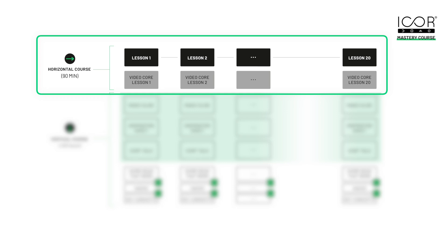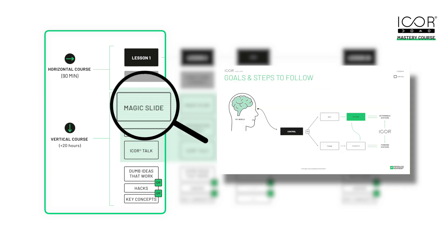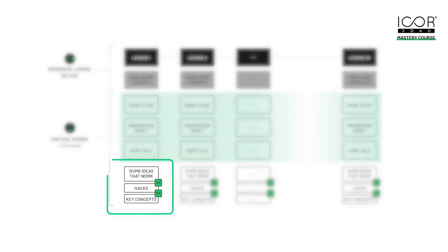But if you feel at any stage of the course that you'd like to learn more about a specific topic, we have added hours and hours of vertical progress content that allows you to dive deeper into each lesson. This includes a magic slide that provides a lesson summary, an inspiration sheet that lets you take action to implement the lesson into your own setup right now, and an iCore talk between Paco and me where we discuss the lesson in depth. There are also additional articles that explain related key concepts, productivity hacks, and so much more. This new course solution is what we understand to be a truly self-paced course.